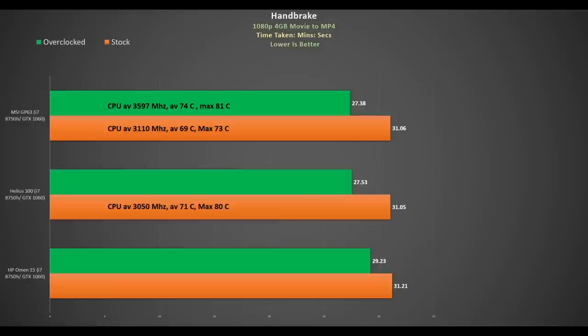During a long video encode with Handbrake it performs similar to the Helios 300 and Omen 15 out of the box. But when you push the CPU using ThrottleStop, it and the Helios 300 leave the Omen 15 in the dust. The CPU is also running nice and cool at stock, peaking at 73 degrees Celsius, and when overclocked it matches the temperature of the stock Helios 300. Not bad at all.